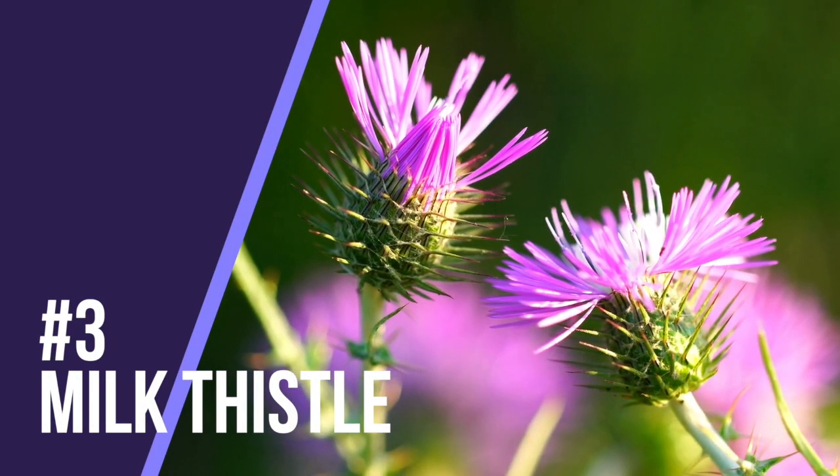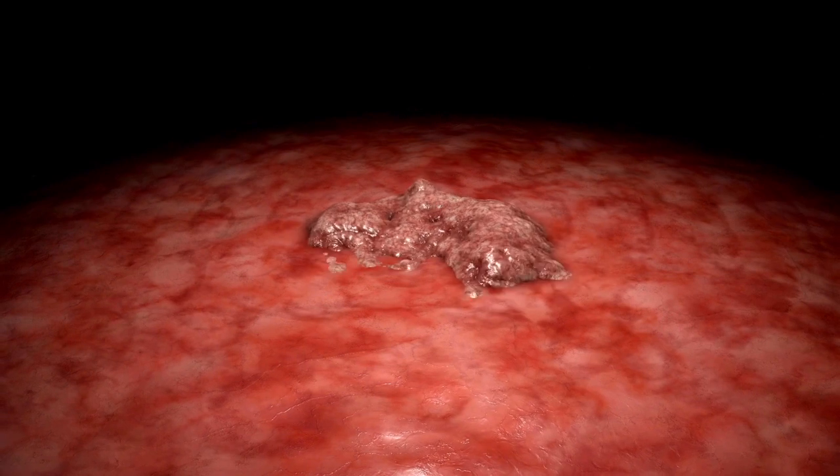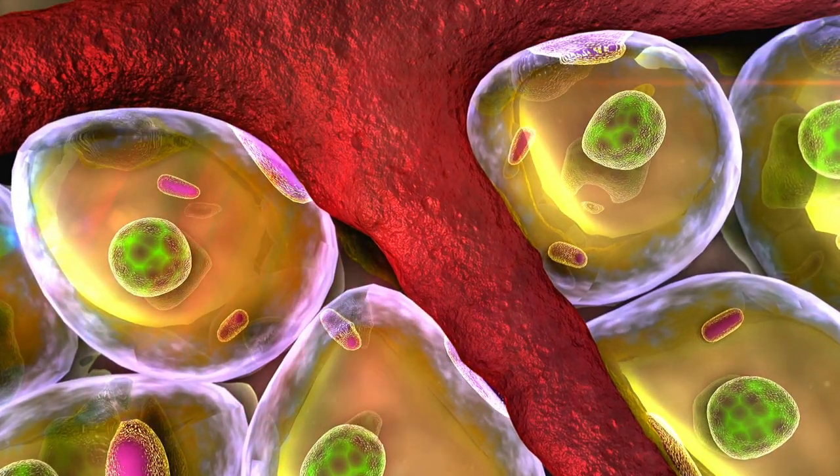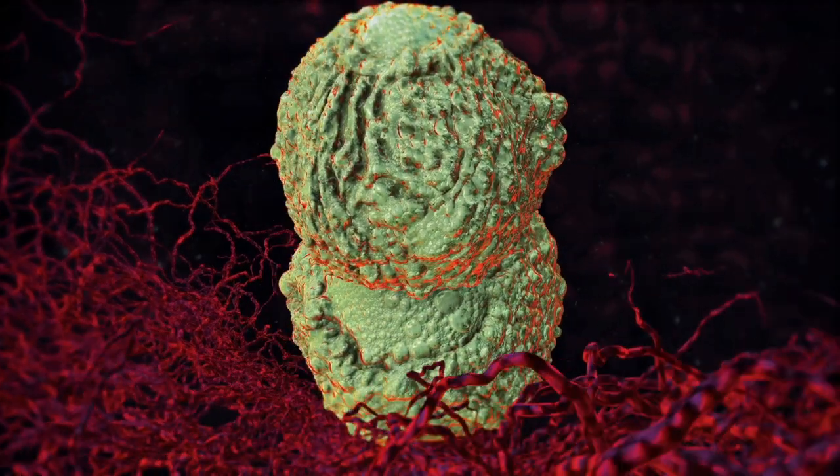Number three is milk thistle. Milk thistle acts kind of like a raincoat for the liver, helping to protect it from toxic elements like medications, alcohol, or bad foods. Milk thistle has an active ingredient called silymarin, which is anti-inflammatory, a powerful antioxidant, and stabilizes and regenerates liver cell membranes. Studies also show it can increase the longevity and survival time of people with alcohol-related liver disease, and it may even protect against liver cancers.